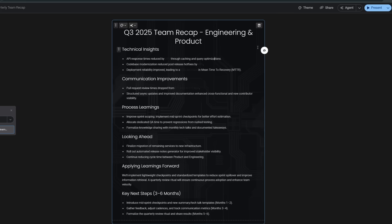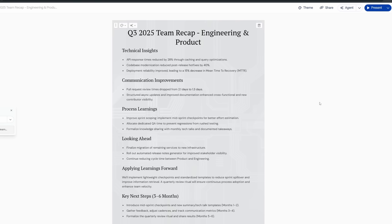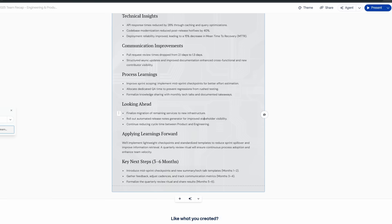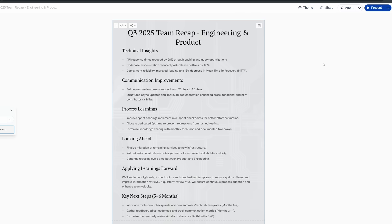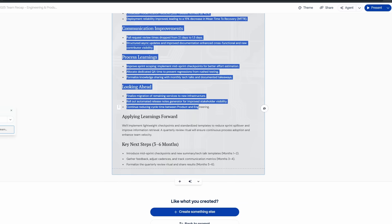Q3 2025 team recap — look at all this stuff. You can come in here and modify the theme a little bit. Now we have this bright, professional-looking PDF document — it's now the Team Recap, Engineering and Product, with all of these nice insights, improvements, solutions, and how to apply them. You're not just finding problems and telling people about it — you're finding problems, including metrics of improvement if you fix those problems, and ways to solve them. And you didn't really do any of that; AI did. But you know how to use AI, so that makes you look really smart.